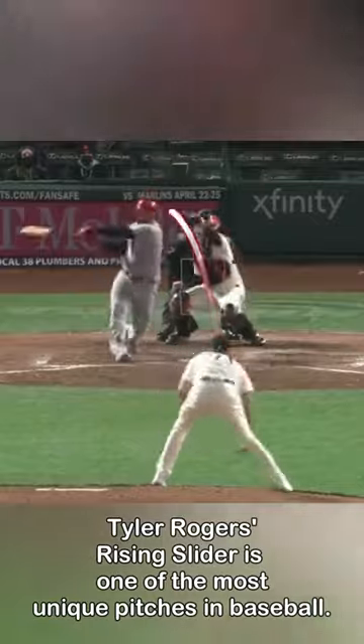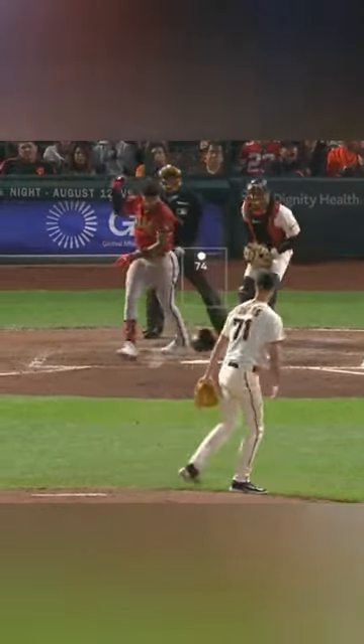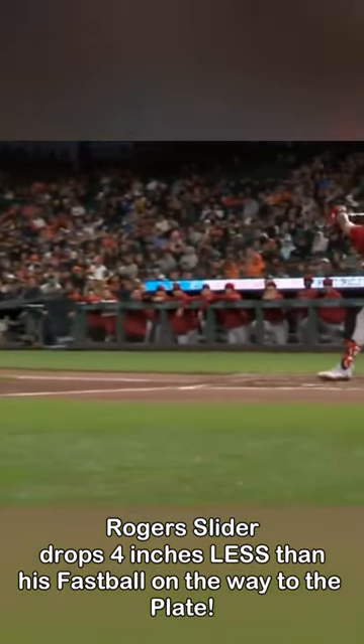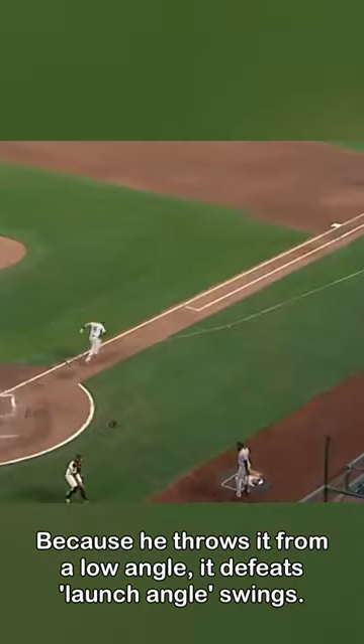It usually makes hitters look terrible. Because of his extreme submarine release and his hand position, his slider literally does rise, or at least doesn't drop as much as his fastball. This usually gives hitters fits because the steep angle of the pitch is in the bat path for only a short period of time.